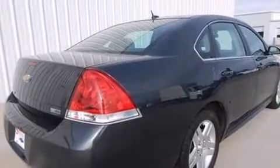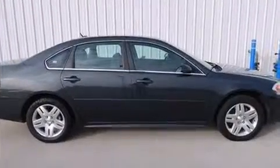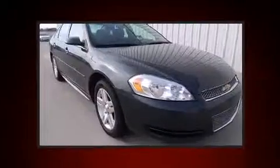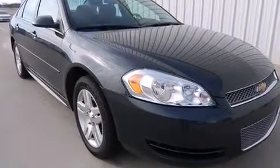Top features include air conditioning, one-touch window functionality, variably intermittent wipers, a leather steering wheel, fully automatic headlights, remote keyless entry, and cruise control.